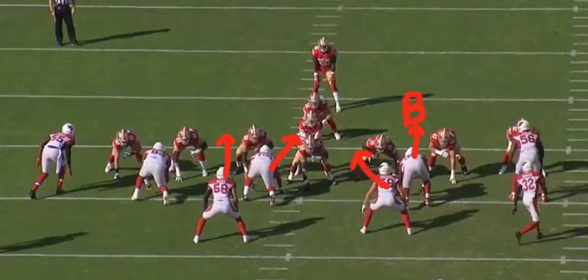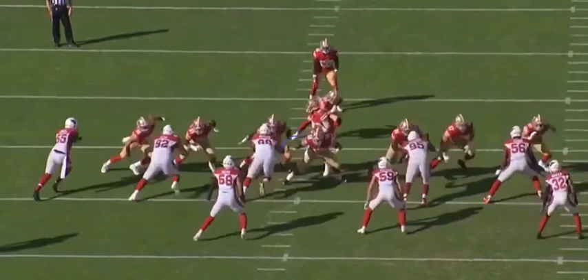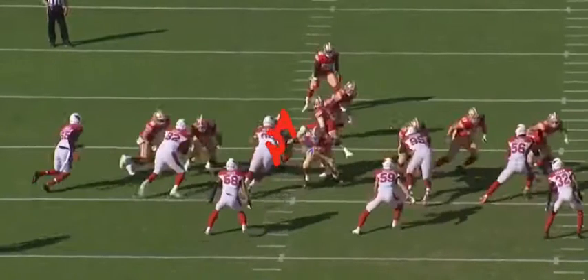He's got to have this B-gap, and that's his responsibility. What he does is he steals it because his nose tackle is supposed to have the opposite A-gap and gets reached by the guard. That should never happen. He should have this inside A-gap.